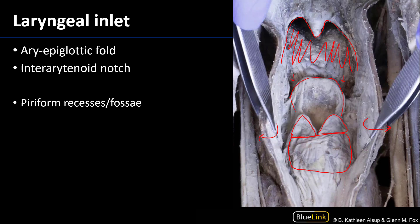If we were to pull the epiglottis posteriorly, that would reveal the epiglottic valleculae. The inter-arytenoid notch is this space here that I'm outlining in between the mucosa-covered arytenoid cartilages.